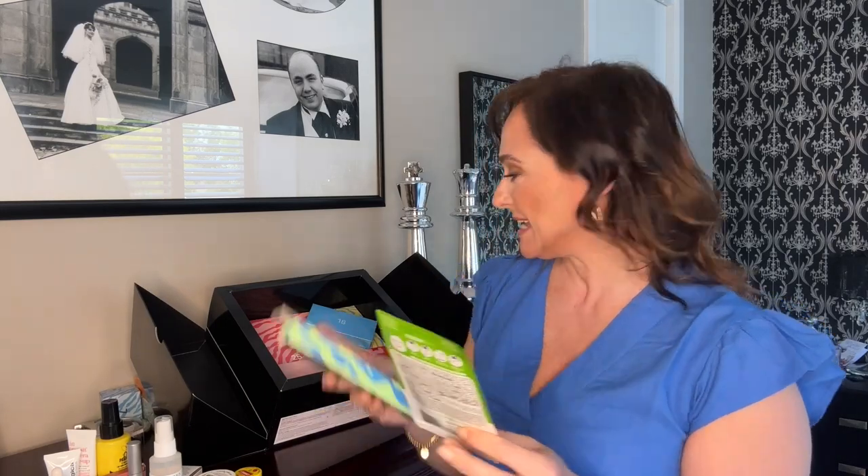Another mask — this is the Mask Bar Brightening Sheet Mask with Vitamin C. It's illuminating and purifying, contains orange extract and licorice root. Very nice. So two masks so far, plus the Renaissance mask — three different masks in this advent calendar.